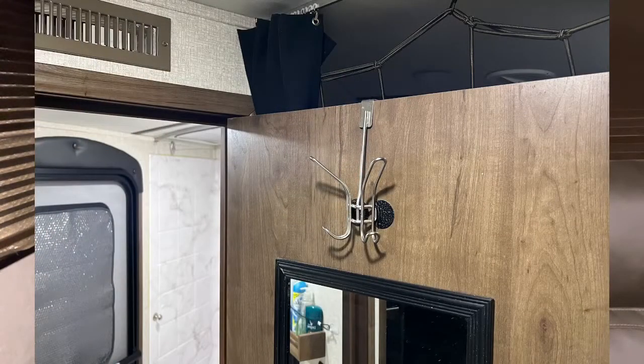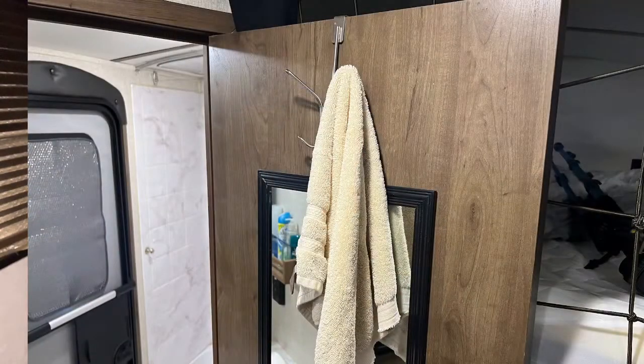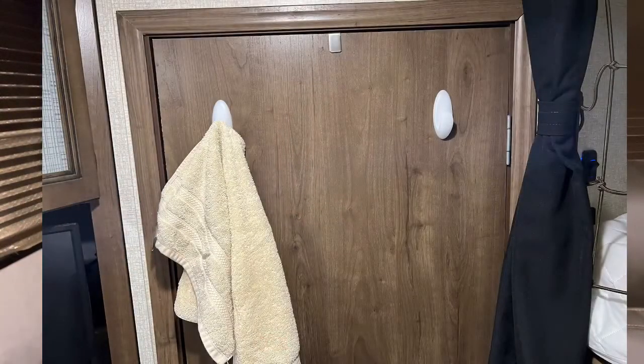The second part of it is we put a hook over the door, and we've hung two towels on that before. We also went ahead and on the outside of the bathroom door we put two more hooks — just the standard Command Strip hooks.